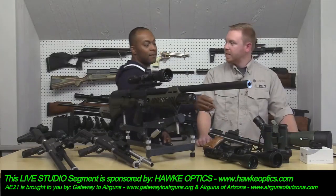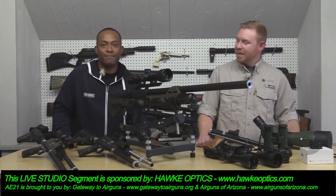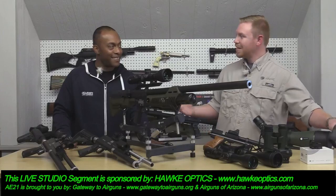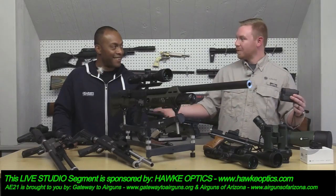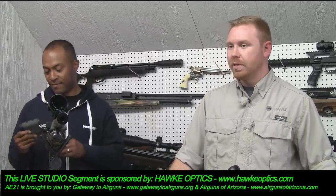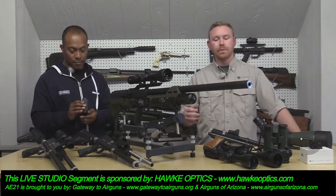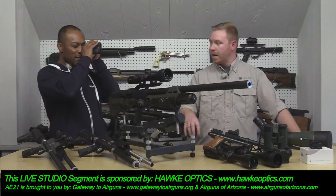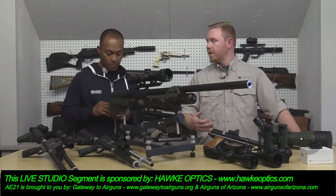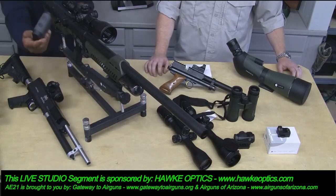I actually met John in 2017 at Shot Show when he was with a different company. He remembered I was looking for a range finder. So he brought out the Hawk Endurance — that one is a 1,500 meter, just under 1,700 yard range finder. It has a ton of features: it does angle compensation, gives you the degree of the angle, and compensates your distance for that angle. It also has different modes, including a wet weather mode for rain and mist.